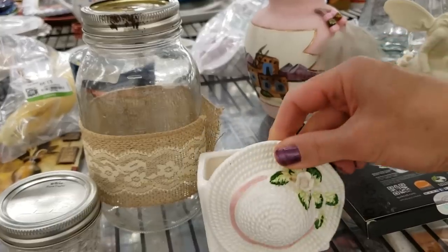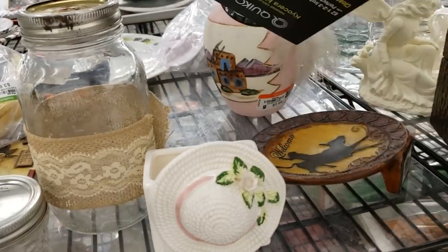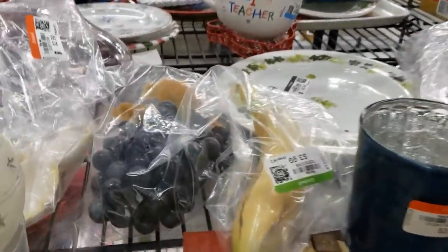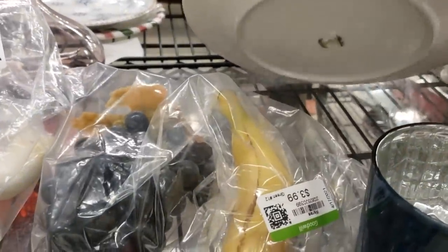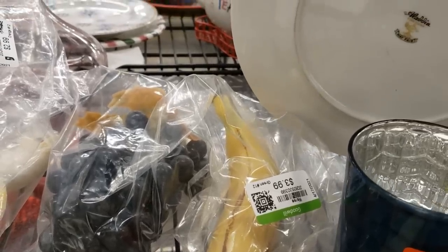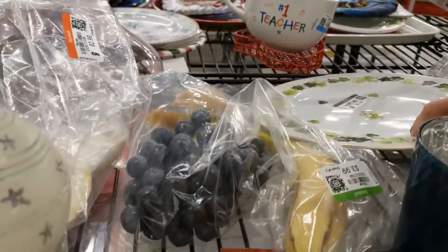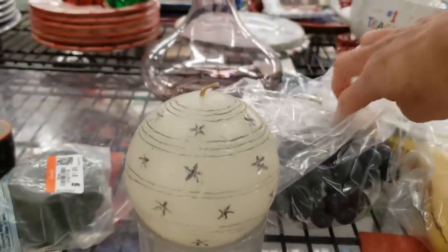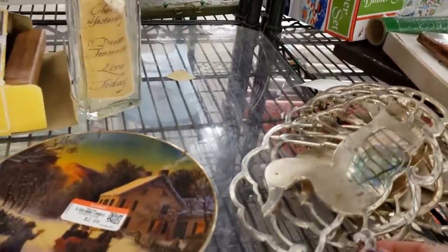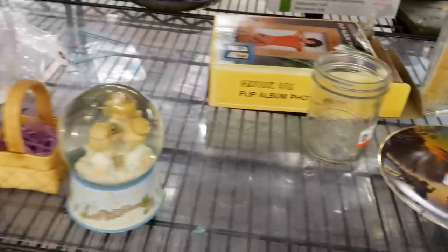This is a cute little planter with a hat on it. Planters do quite well for me, but animals usually do better than anything else. Checking the baggies — you never know what you find in the bags they put together. Some more ducks, but they're quite tarnished.